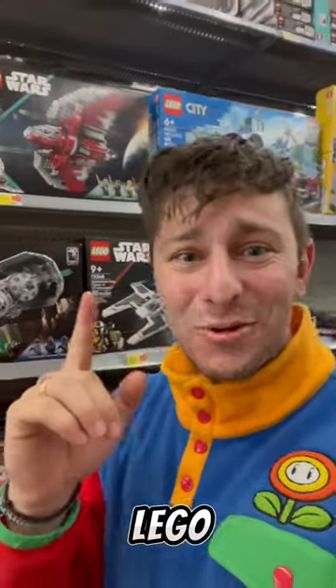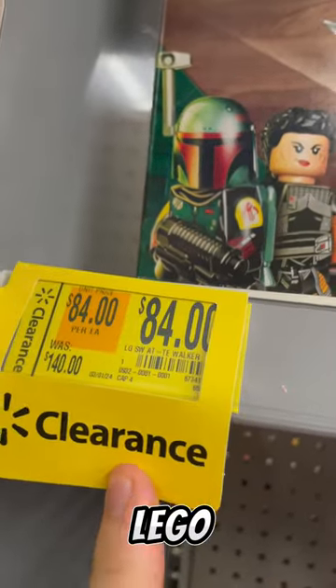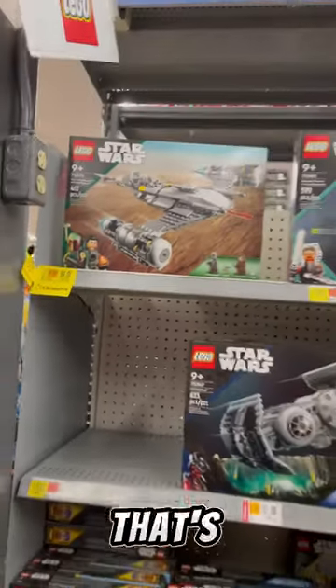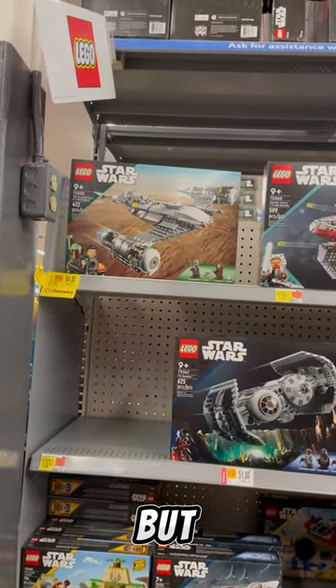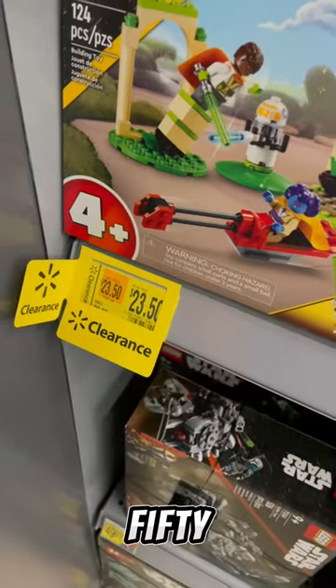I'm at my local Walmart and they have a bunch of LEGO clearance, so let's flip the camera and show you some of the discounts. First off, they have the LEGO Star Wars AT-AT Walkers for $84 off of $140 — that's a sick price — but they don't have any in stock. I have this Young Jedi set for $23.50.